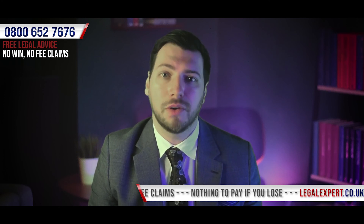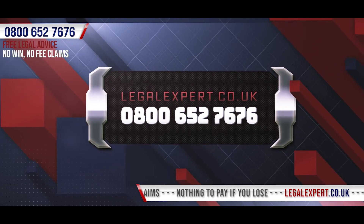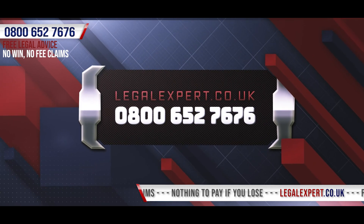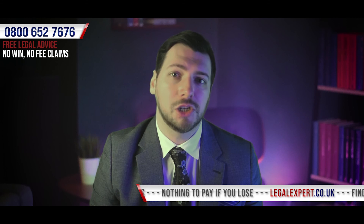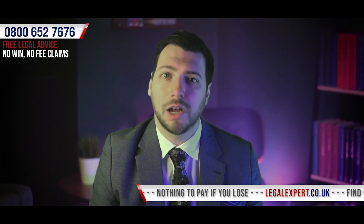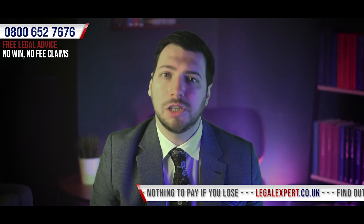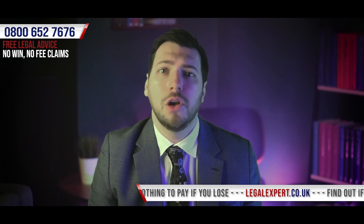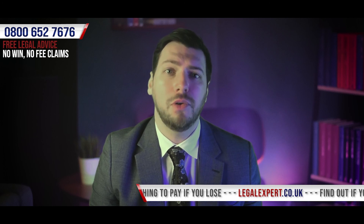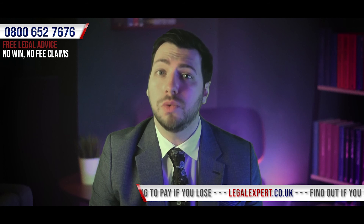Call our free phone helpline now to see if we're able to assist you in bringing a wrist personal injury claim. You can reach us on 0800 652 7676. Our team can discuss Wrist Injury Compensation Amounts UK, Distal Radius Fracture Settlement UK, how much compensation you get for a wrist injury, Wrist Injury Compensation Calculator, Personal Injury Compensation Levels, Average Workers Comp Settlement for Wrist Injury, and Scaphoid Fracture Compensation Amounts.